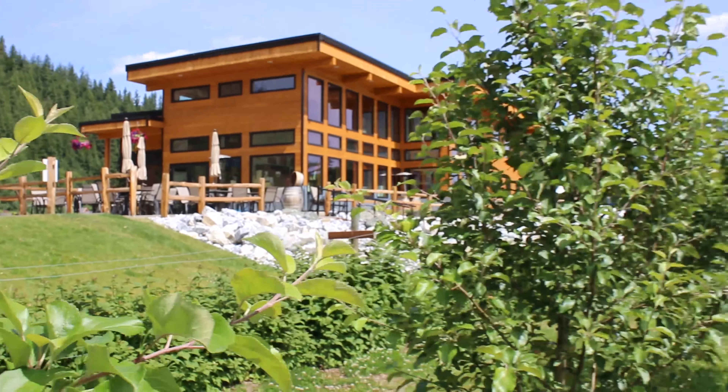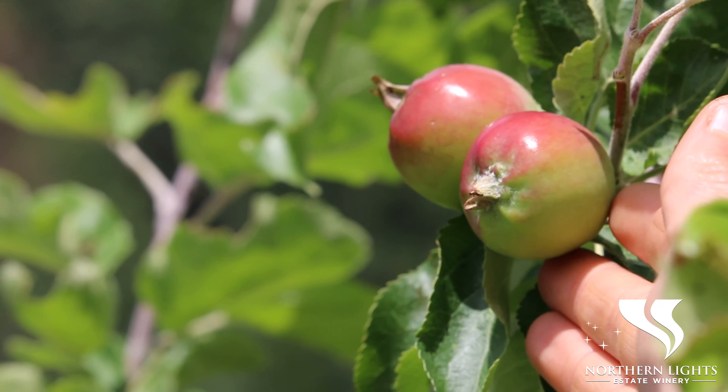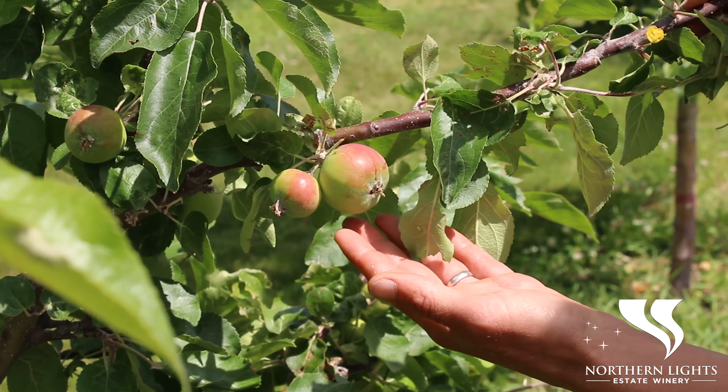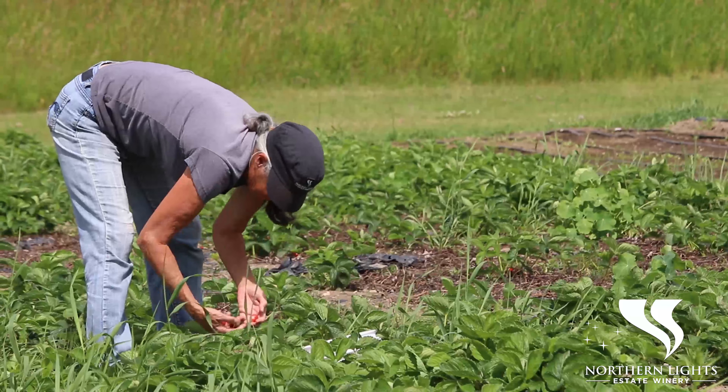Welcome to Northern Lights Estate Winery. My name is Noemi Touche, I am the farm manager and I will give you a tour of the orchard today. We have a hundred apple trees — half is Goodland and the other half is Honey Crisp — and when we harvest in September, we have contribution from the local community with the help of the Bear Aware Society.